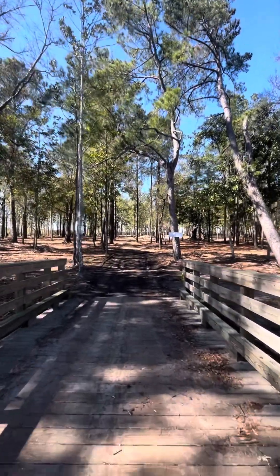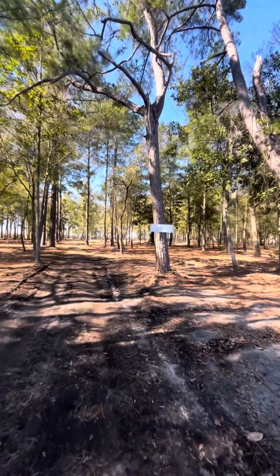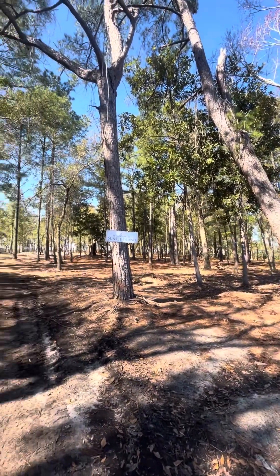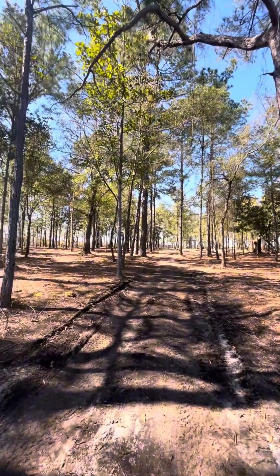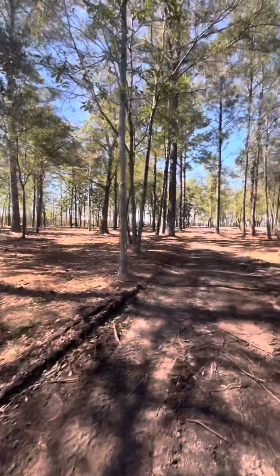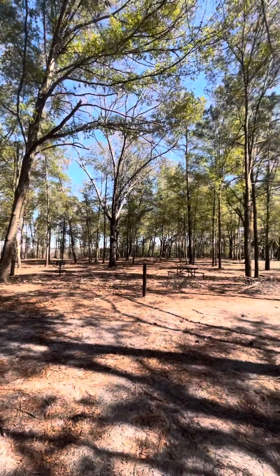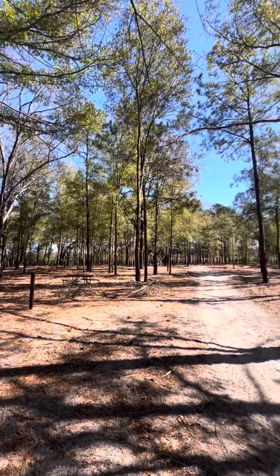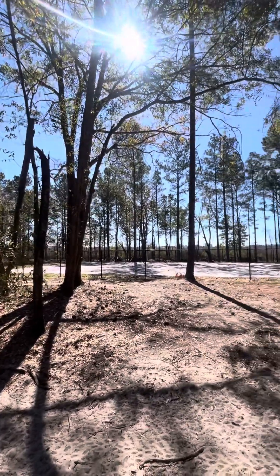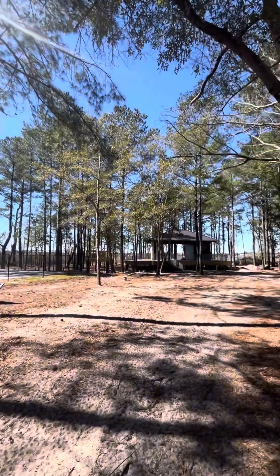This private island has a launch pad for kayaks or paddle boards. Obviously it's still being worked on right now, but there's a private putting green, a fitness trail, and another clubhouse being built down here with restrooms. Looks like pickleball or basketball courts being built, and it's got a fenced-in dog park as well.